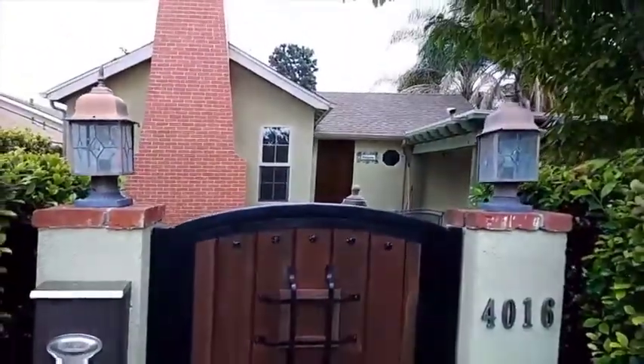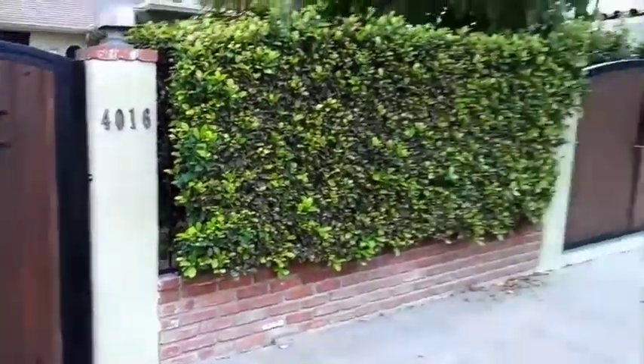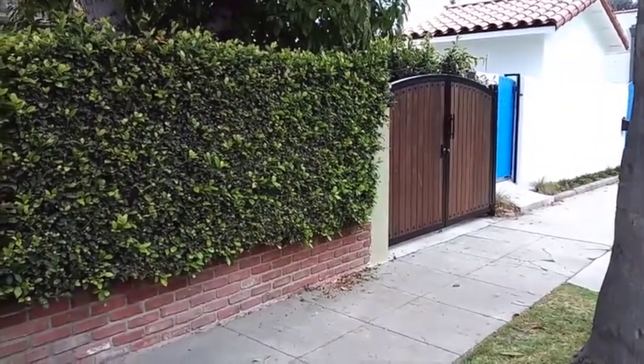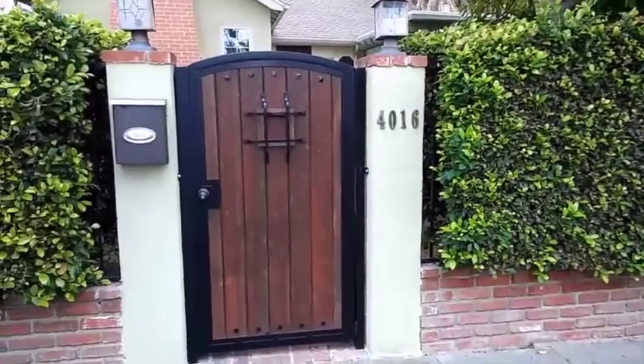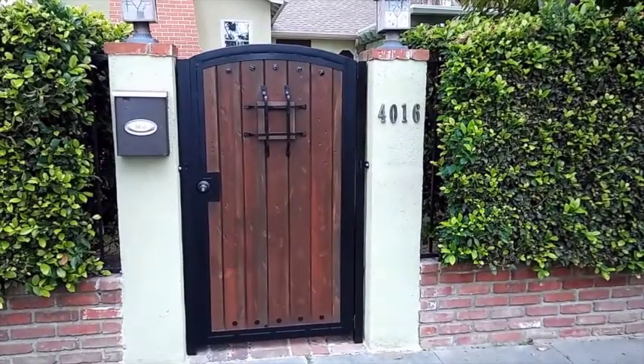Again, imitating that front door that works with this house so well. So there you have it — two beautiful gates that really complement the front and side of this house, and a happy customer again for Mulholland Security in North Hollywood, California.